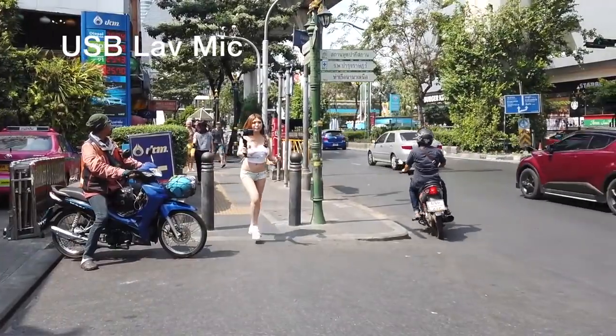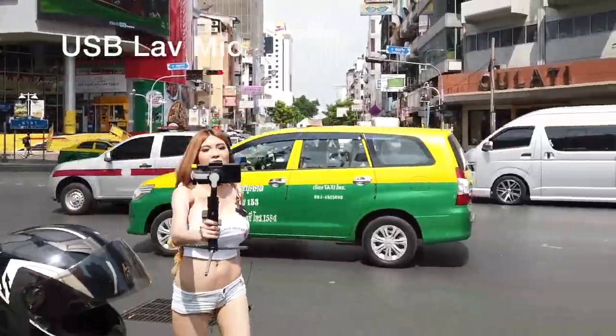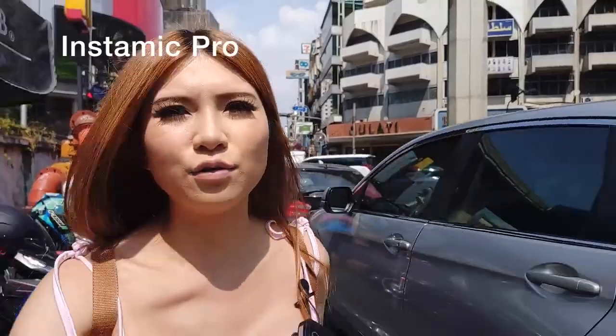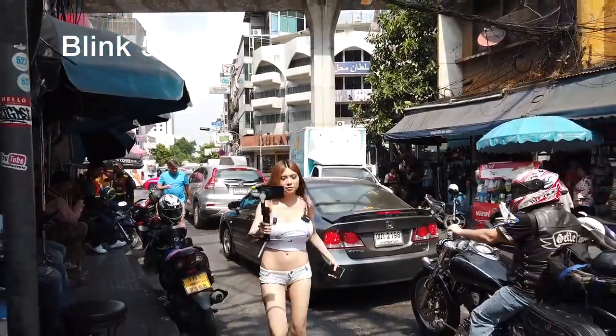Right now I'm at Nana, going to Hooters to have lunch. I'm wearing my Instamic, my Saramonic mic, and my USB lavalier microphone, and I'm recording all three at the same time. I'm holding my phone in one hand and my gimbal in the other. It's pretty sunny outside — I'm not sure if this footage will come out okay because the sun is so harsh. You can hear the noise in the background because there's a lot of traffic, a lot of cars.